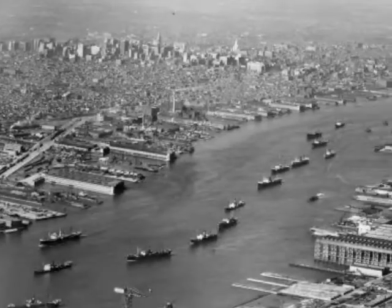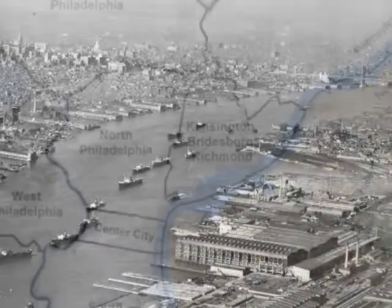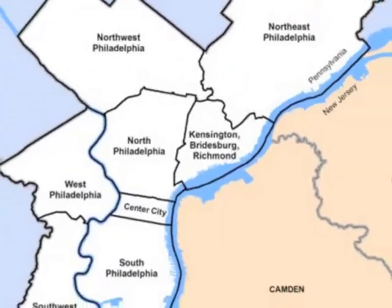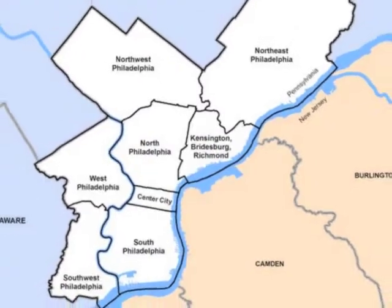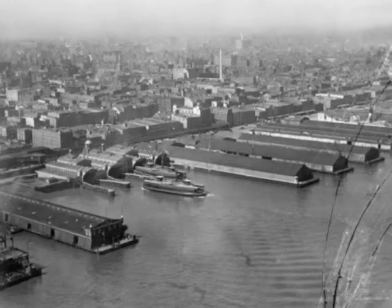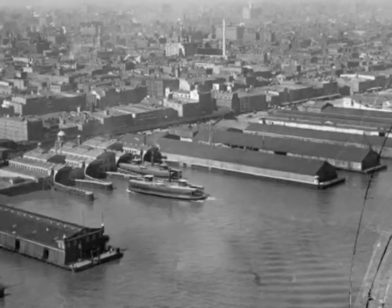For over 300 years, the Port of Philadelphia has been one of the busiest ports in the nation. With more than 31 miles of usable waterfront along the Delaware River, it is one of the largest freshwater ports in the world, serviced by more than 100 piers and capable of handling over 9,000 ocean-going vessels.